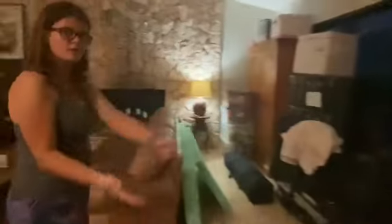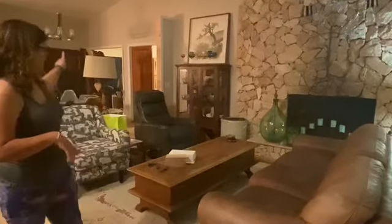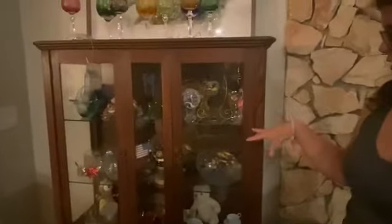Moving on to the living room. This is where we sit and talk — usually mom sits there and dad sits in the recliner. Over here is the China cabinet, where my mom stores her collection of things she's gathered over the years.